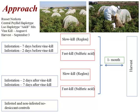We used Russet Norcova in this study — and I'm adding this for Neil because he told us we were supposed to. We were using the central haplotype, and it was an A and B mix. The vine kill was August 6th. We left them in the ground for a month and harvested them one month after the vine kill.